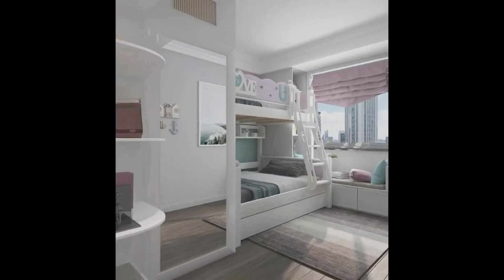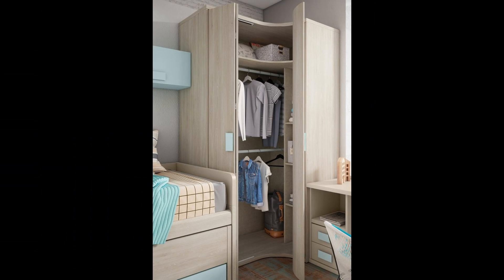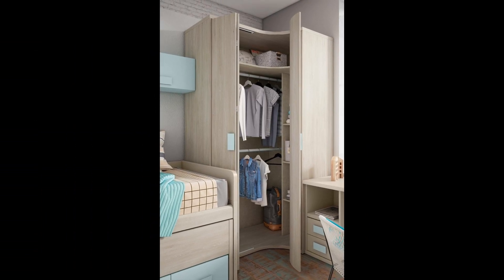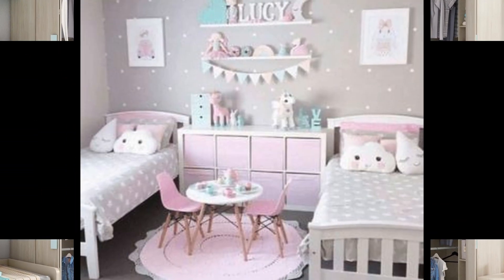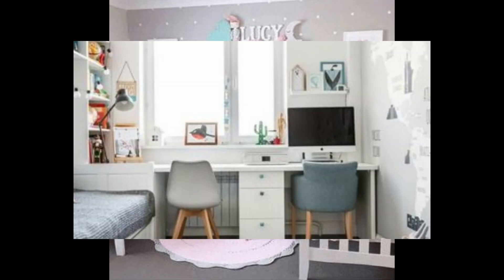For small spaces, some basic general rules apply: avoid dark colors and bulky furniture — old living room walls often end up in children's rooms. Instead of closed cabinets, use shelves that don't take up space.